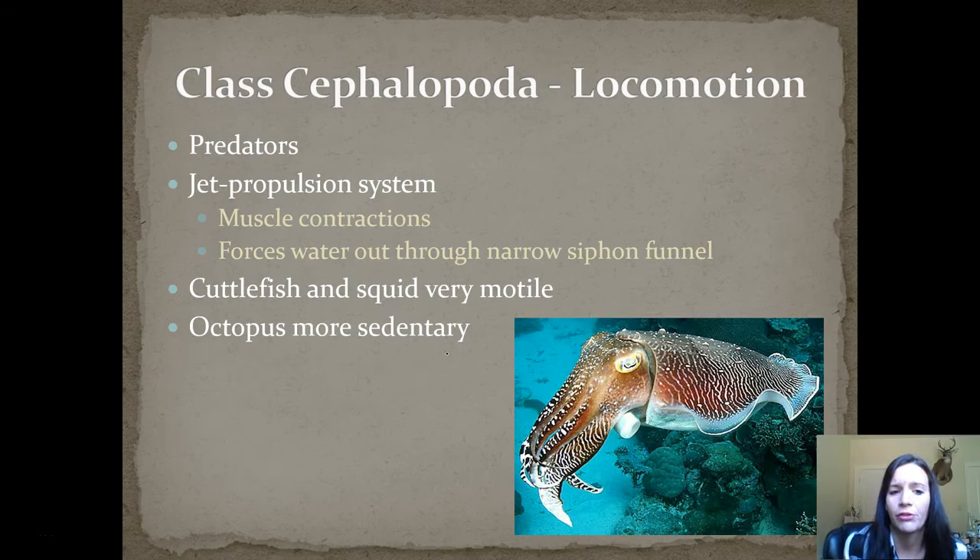Their locomotion is quite different — they use a jet propulsion system with muscle contractions that forces water through their siphon funnel, helping them move very quickly. Cuttlefish and squid are especially motile and can escape predators rapidly. Octopus tend to be more sedentary — you'd see them around reefs on the bottom, whereas cuttlefish and squid are usually swimming up in the water.